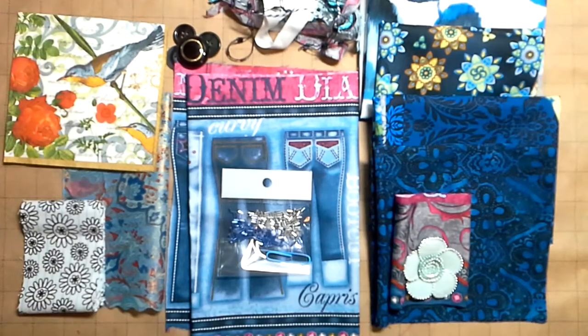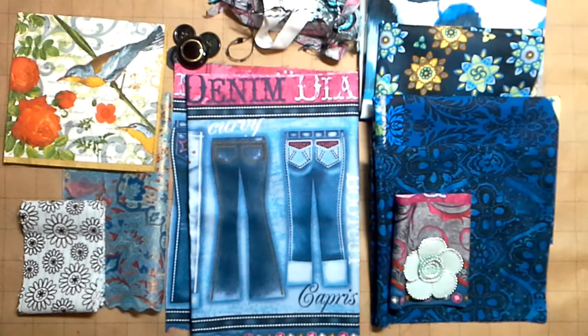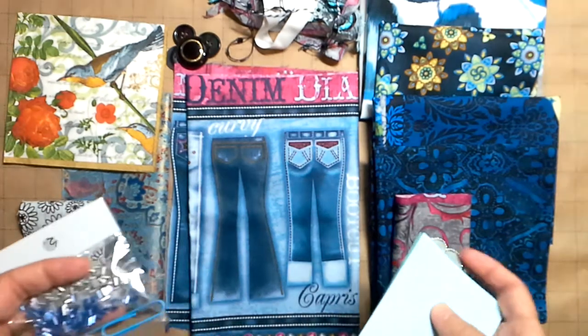Good Saturday morning to you guys. I have another stash pack mystery bundle inspiration kit to go into my Etsy shop. I am just tickled that you guys are enjoying these. This is helping me pass along some love to you so I can make room for more love in my studio.